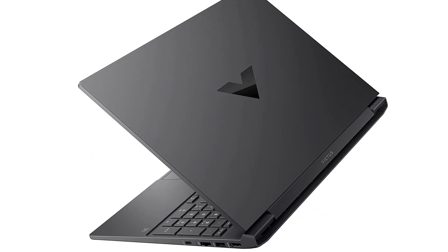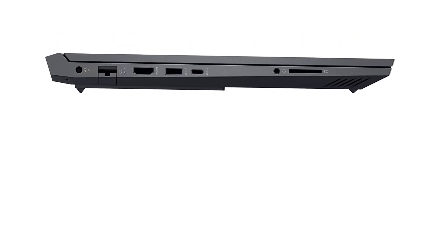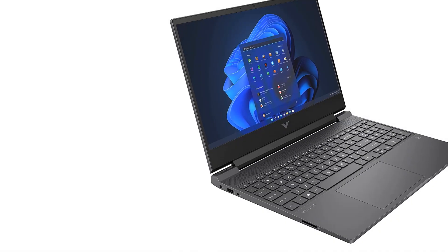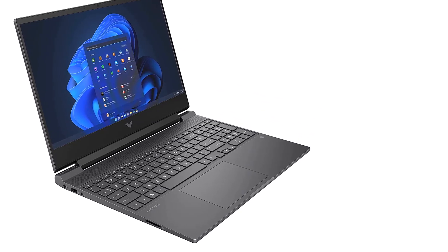That's enough for lightweight gaming. That said, given the specs, the Victus isn't going to hit 60fps in most games. If you can live with this limitation and are strapped for cash, then the HP Victus 15 is a fantastic pick.